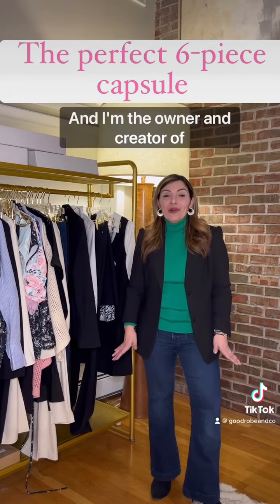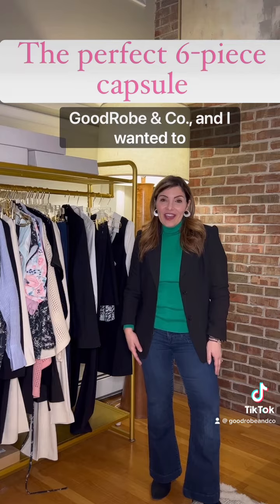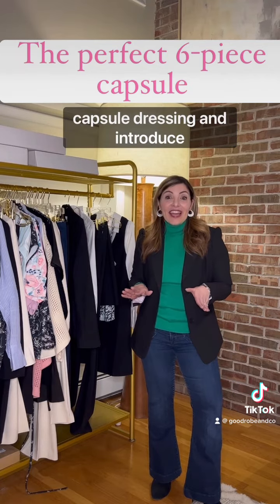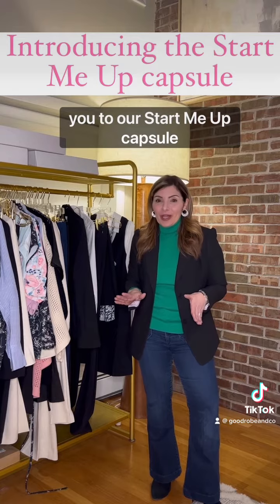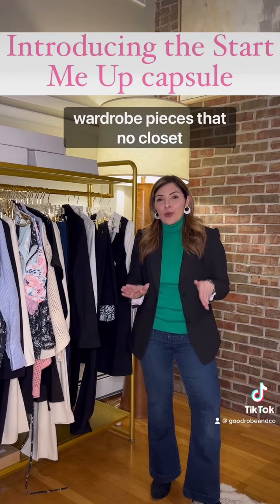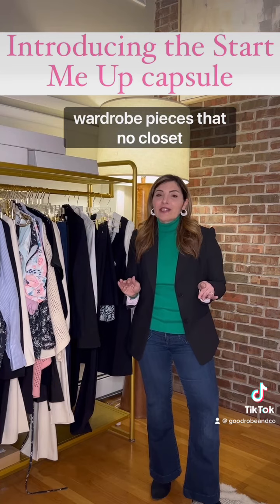Hi, I'm Jen and I'm the owner and creator of Good Robe & Co. I wanted to talk a little bit today about capsule dressing and introduce you to our Start Me Up capsule — six essential wardrobe pieces that no closet is complete without.